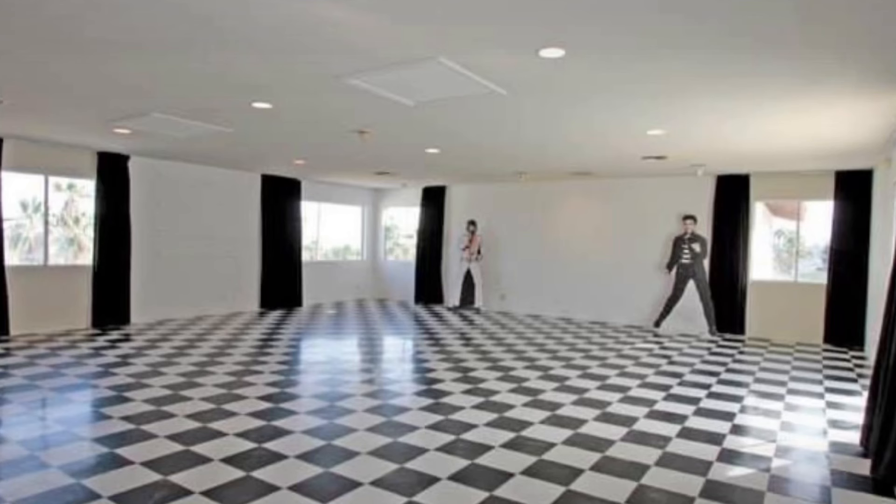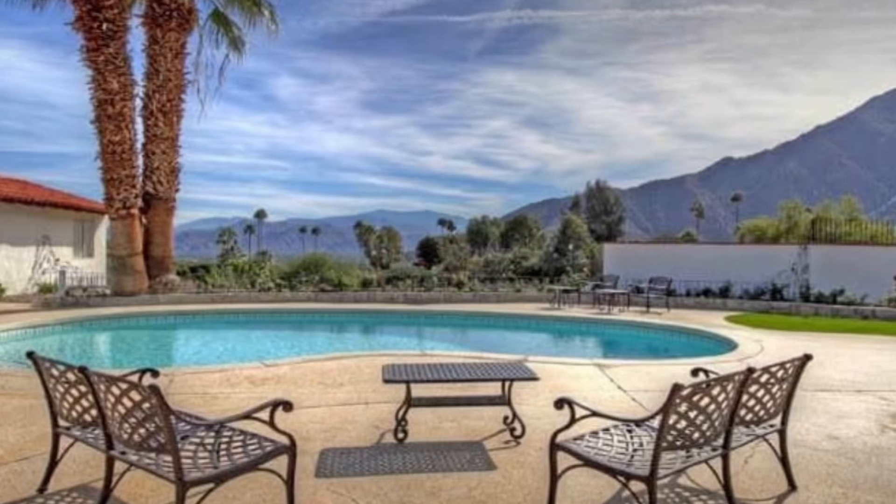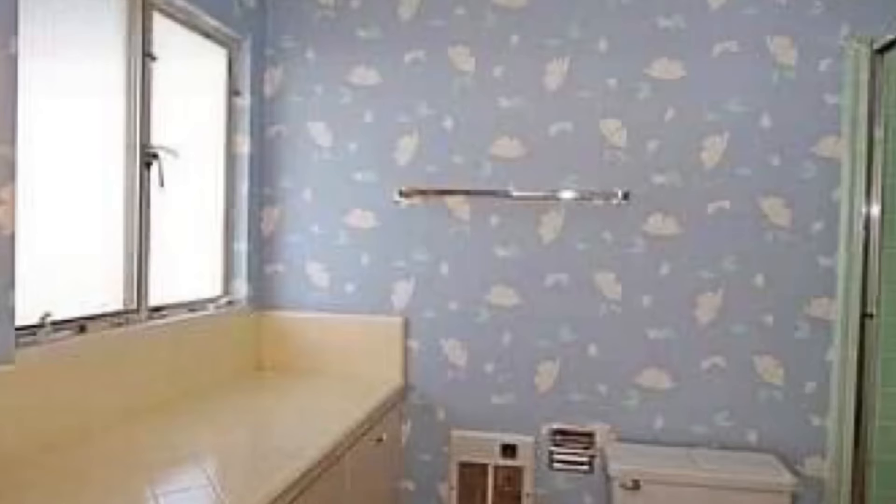I don't know if anybody's been to this house or toured it, because I would like to actually go tour it — I'd like to act like I'm going to buy it and go check it out. Before this house was owned by Elvis, it was owned by McDonald's founder Ray Kroc, and then Frankie Valli bought it in 1981 after Elvis, of course, after it got sold following Elvis's death.